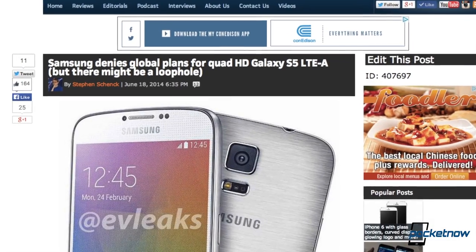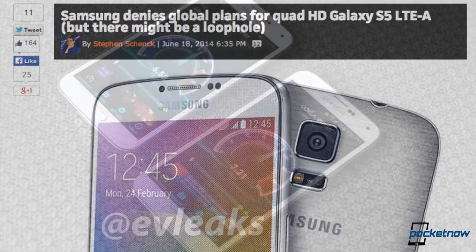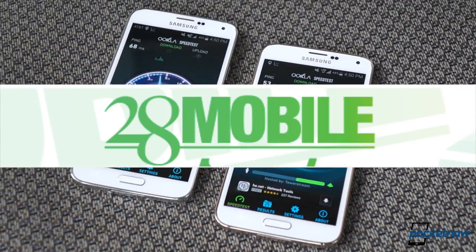To start with, don't get too angry if you live in the United States, as this phone isn't destined for American shores. To get one, you'll have to do what we did — visit a retailer like 28mobile. They provided the demo device for this comparison, and if you want a Galaxy S5 LTE-A of your own, pay them a visit at the link in the description below.